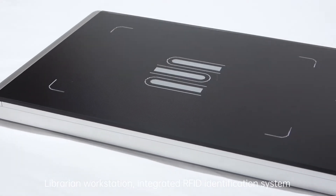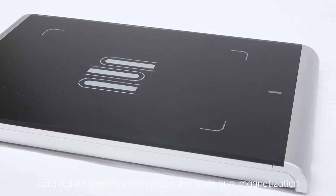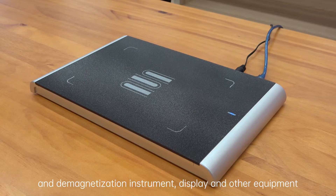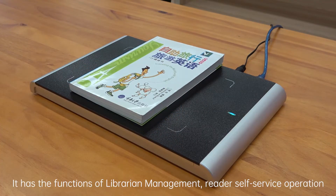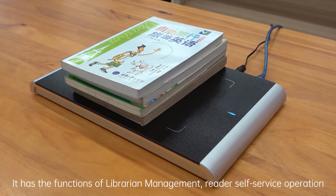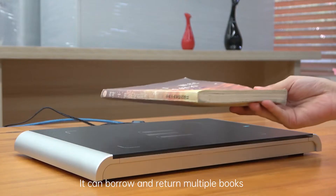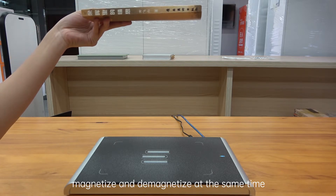The librarian workstation integrates an RFID identification system, card reader identification system, barcode gun, magnetization and demagnetization instrument, display and other equipment. It has the functions of librarian management, reader self-service operation, and double-sided synchronous display. It can borrow and return multiple books, and magnetize and demagnetize at the same time.